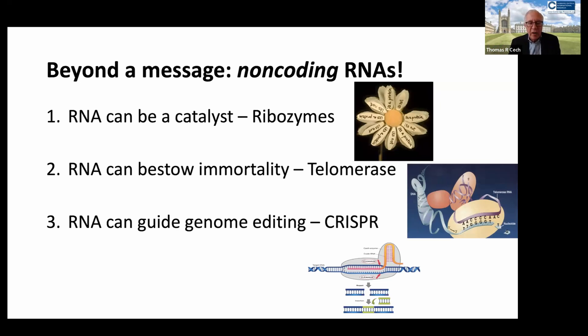Because of the amount of time that I have, I am going to focus on just three of these. One is that RNA can be a biocatalyst — we call these ribozymes. RNA can bestow immortality through the RNA-driven machine called telomerase. And finally, RNA can guide the editing of the genome by the CRISPR-Cas9 system.